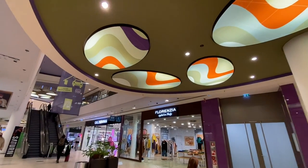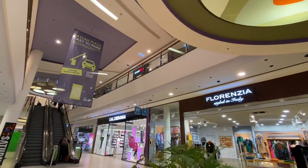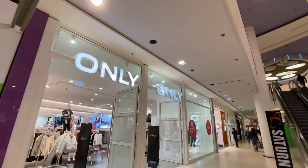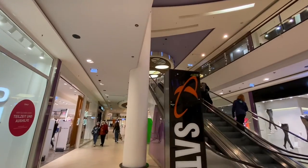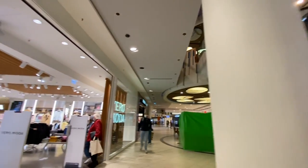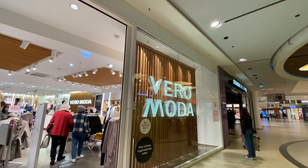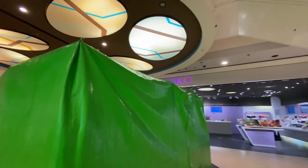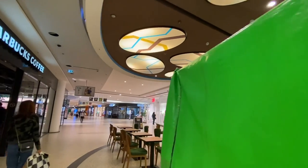Lorenzia. Posedonia. Only. Aramoda — that's another nice one for teens. Kiko cosmetics. Starbucks Coffee.